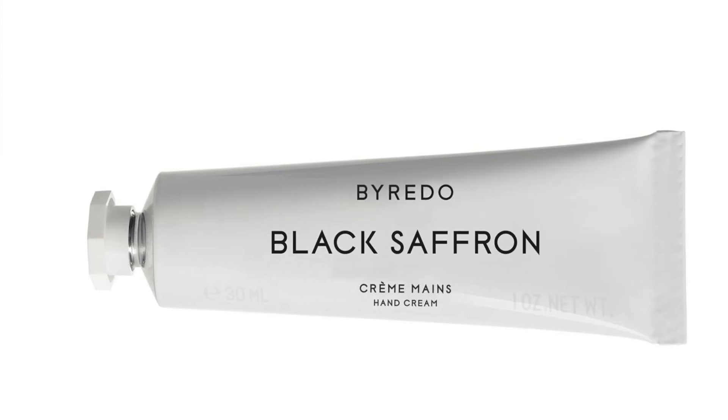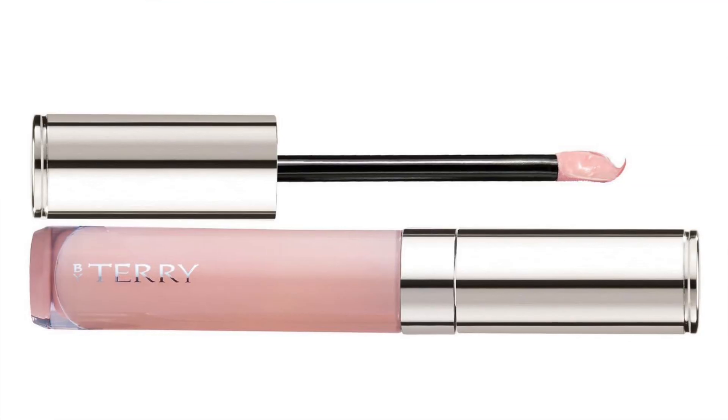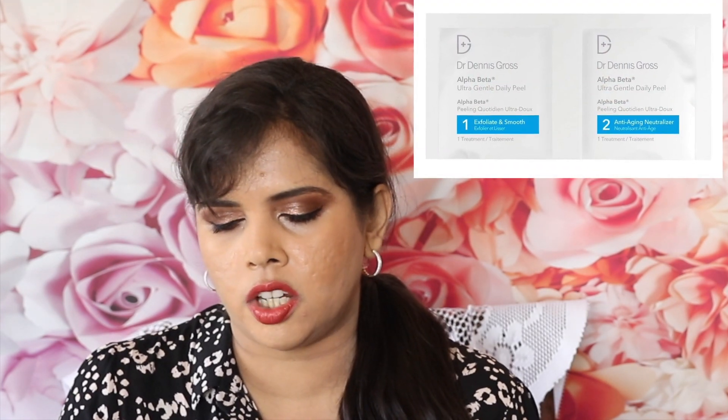Omorovicza Blue Diamond Concentrate 5ml — full size is 30ml at £295, not counting it. Anastasia Beverly Hills Clear Brow Gel 2.5ml — full size is 7.93g at £23, not counting it. Byredo Black Saffron Hand Cream 30ml, full-size, retails at £29 — counting it. Foreo Luna Play retails at £29 — counting it. Laura Mercier Caviar Stick in Amethyst — full size is 1.6g and you're getting 1g; 1.6g retails at £24, not counting it. By Terry Baume de Rose Lip Care 2.3g — full-size retailing at £26 — counting it.